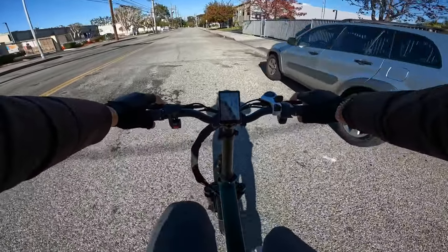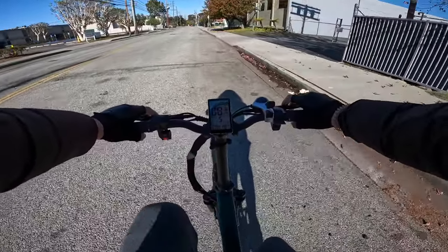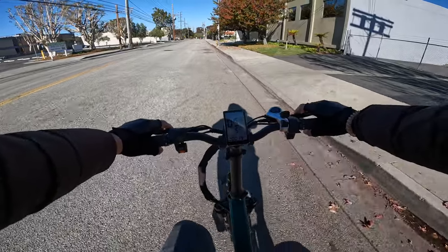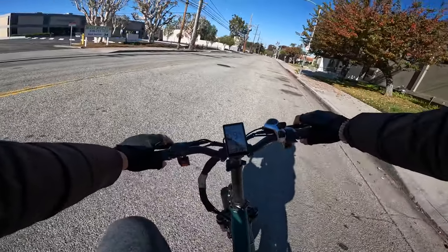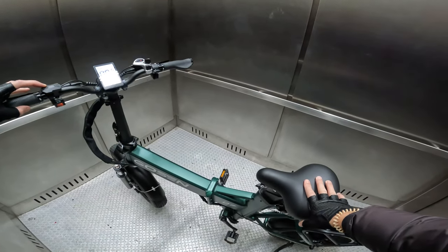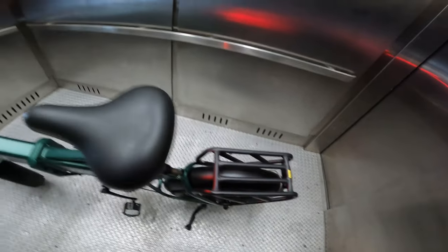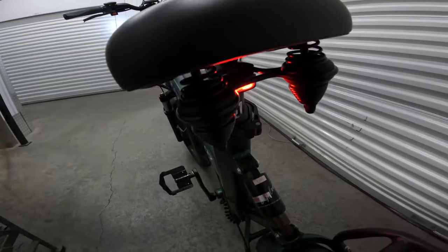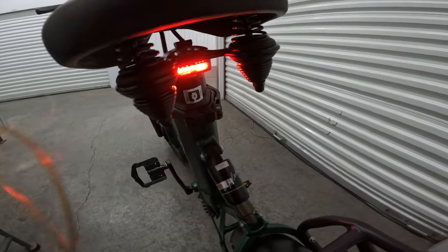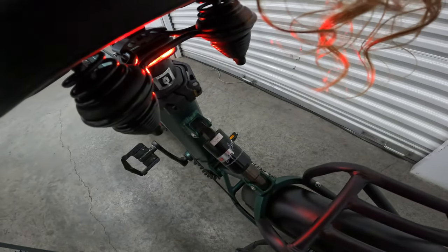Let's check out the lag on the pedal assist — there's about a one-second lag from the time you start pedaling to when the motor kicks in. It does have a horn, which is interesting. Checking out the lights — it has a headlight, and there's a small light at the rear, but it doesn't appear to be a brake light — it doesn't flash or anything.